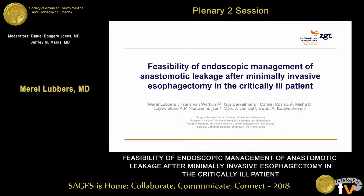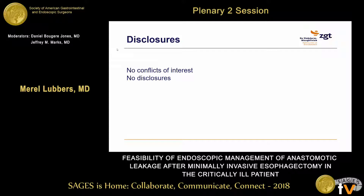Thank you very much for the opportunity to present my paper about the feasibility of endoscopic management of an anastomotic leakage in a critically ill patient. I don't have any conflicts of interest and I don't have any disclosures.